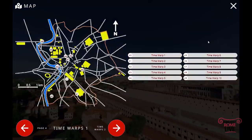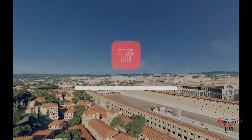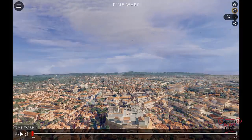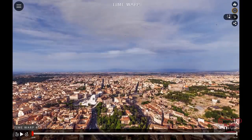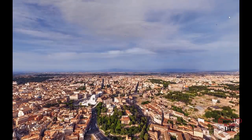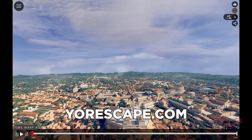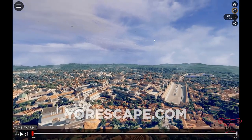We have to say that this work is so impressive because it's accurate — based on top research and academic studies by an illustrious international advisory committee. You can get the virtual tour app, YourScape, for Windows, Mac, iOS, and Android right now. It's free for one week. It's for students, educators, travelers, and lovers of Rome. See the link in the description.